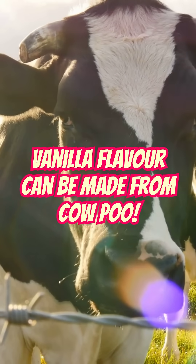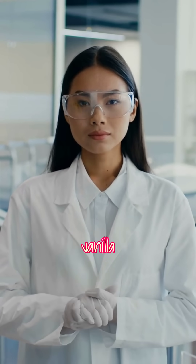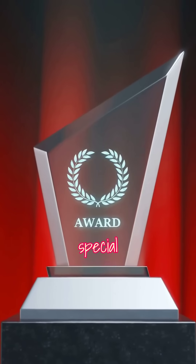Vanilla flavor can be made from cow poo. What if I told you that scientists have successfully extracted vanilla flavoring from cow dung, and not only that, they won a very special award for it.